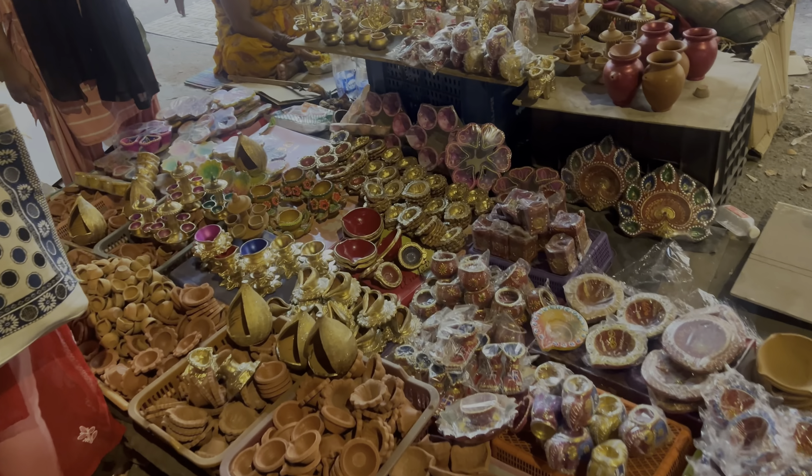We also got these clutches. I got this one for myself — I think it's very cute. Can you see this white-green clutch? I liked it, that's why I wanted to show you all. And that was it for the Diwali shopping, along with some other random things.